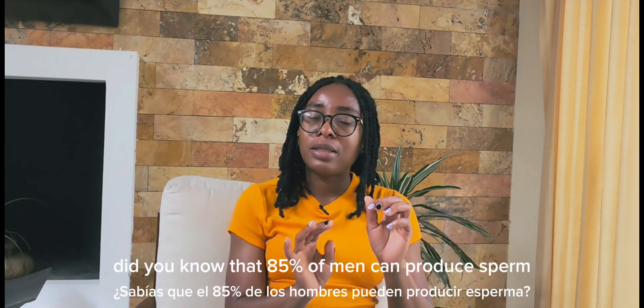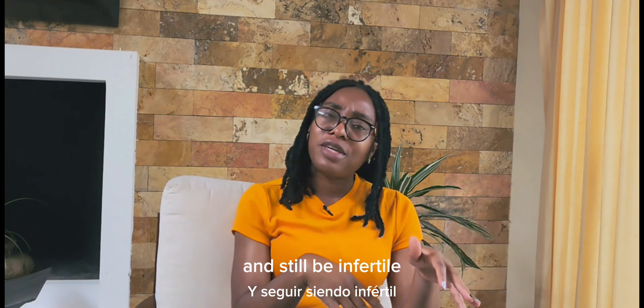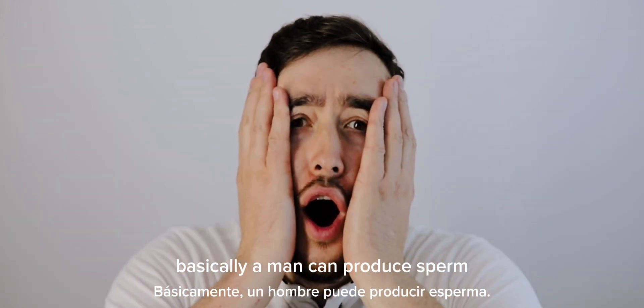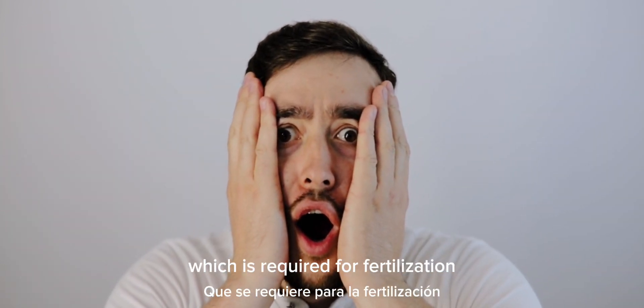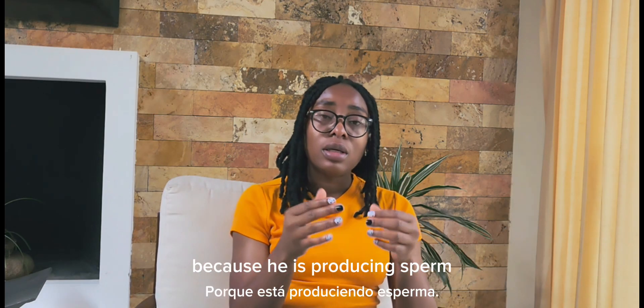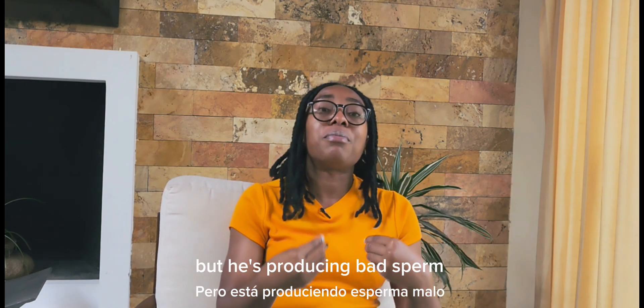Did you know that 85% of men can produce sperm and still be infertile? Basically, a man can produce sperm, which is required for fertilization, but still be unable to impregnate his partner because he is producing sperm, but he is producing bad sperm.